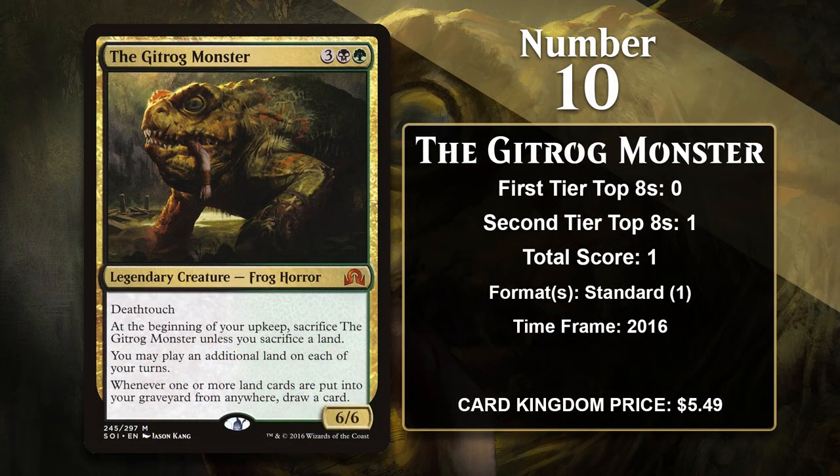At number 10, it is the Gitrog Monster. The monster is a super powerful frog from our last visit to Innistrad. He packs impressive stats as a 5-mana 6/6 and lets you play an additional land each turn. He also makes you sacrifice a land every upkeep, but you get to draw a card any time one or more lands go to the graveyard — and that includes from that effect, or from any other effect too.